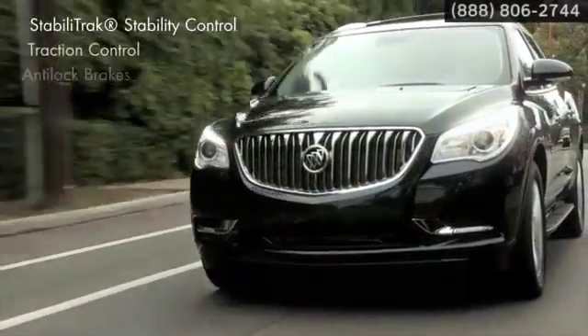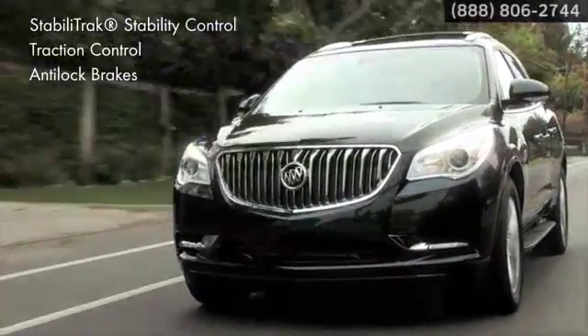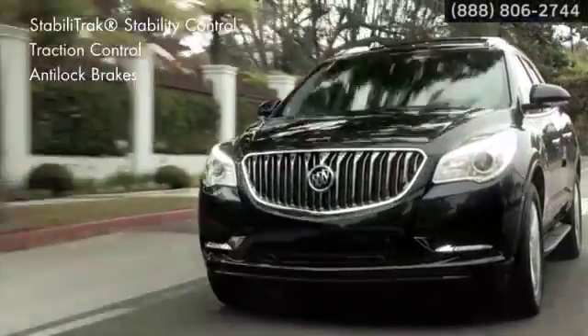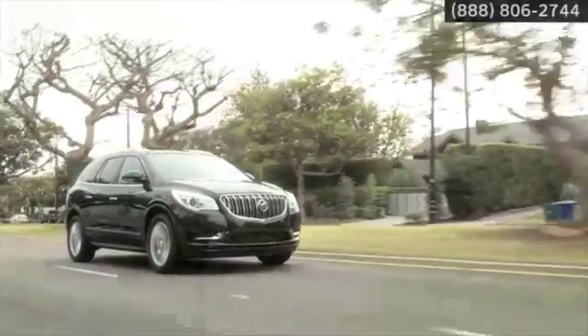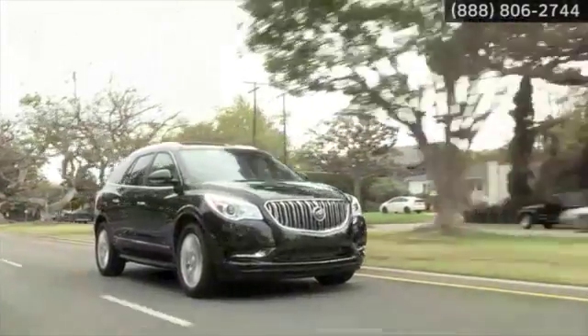Standard features like StabiliTrak stability control, traction control, and anti-lock brakes help you avoid the unexpected. And if a crash is unavoidable, the automatic occupant sensing system helps the airbags react to your passengers.